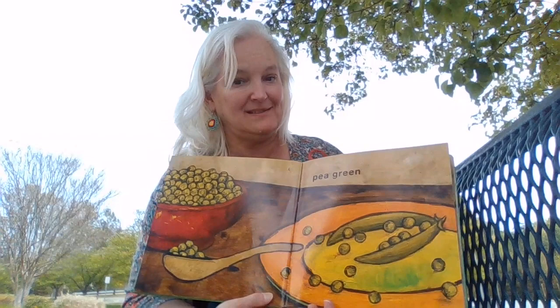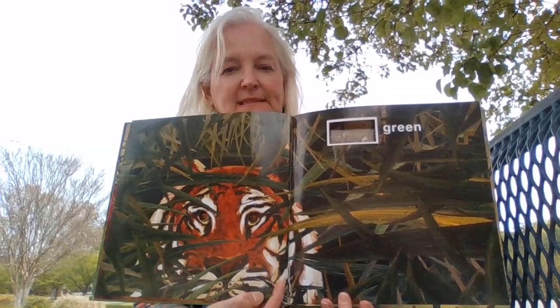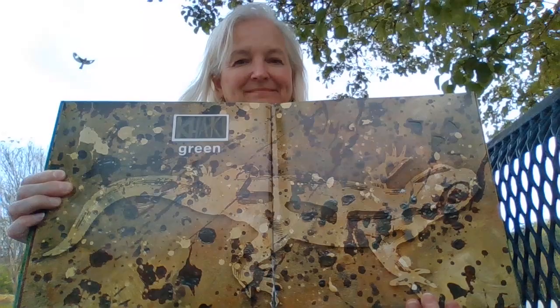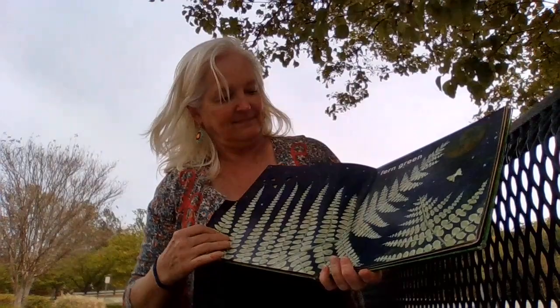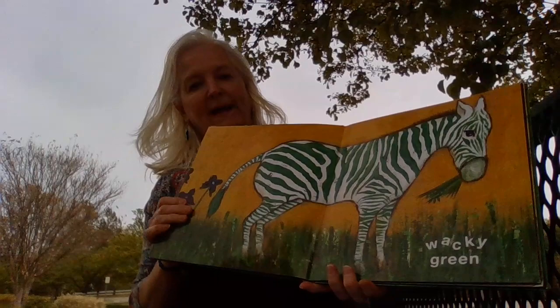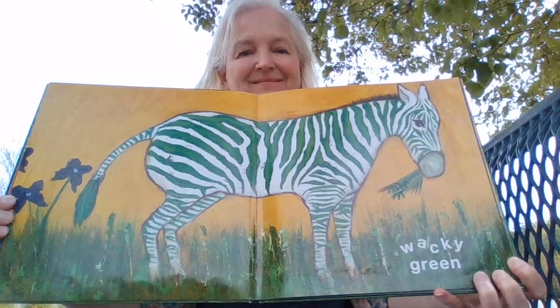Pea green. Do you like peas? Green. And look who is peeking out from the green at you on these pages. Green. Who is camouflaged here? Fern green. Ferns are a beautiful plant. They grow in the forest. Wacky green. Who ever heard of a zebra with green stripes? It's pretty wacky.